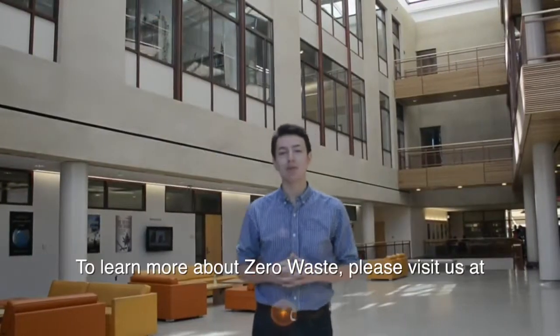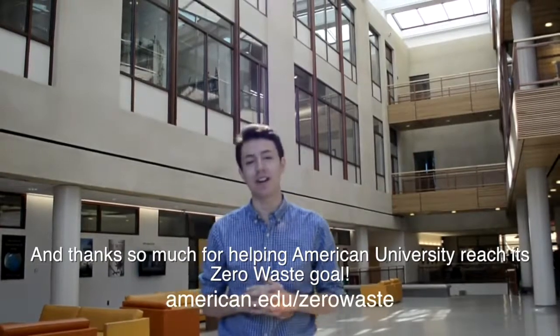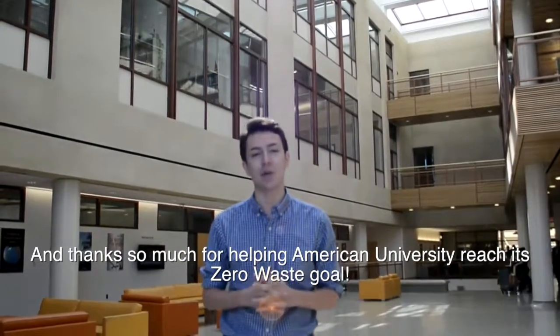To learn more about zero waste, please visit AU's Zero Waste page online. Thanks so much for helping American University reach its zero waste goal.